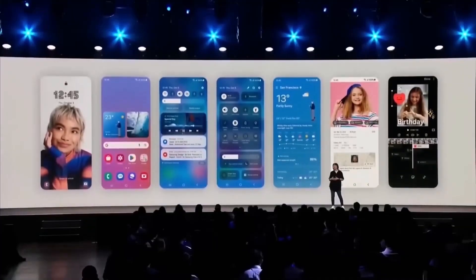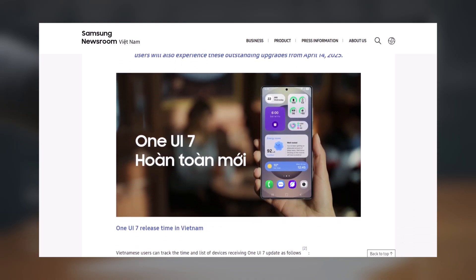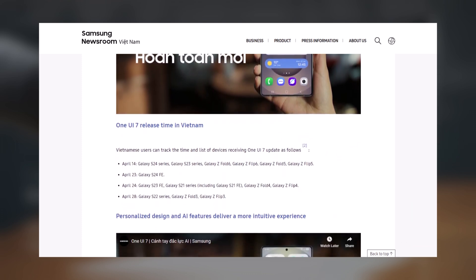Based on Samsung's official information, Samsung Vietnam has confirmed that the stable One UI 7 update will start rolling out on April 14, 2025, for several flagship models.